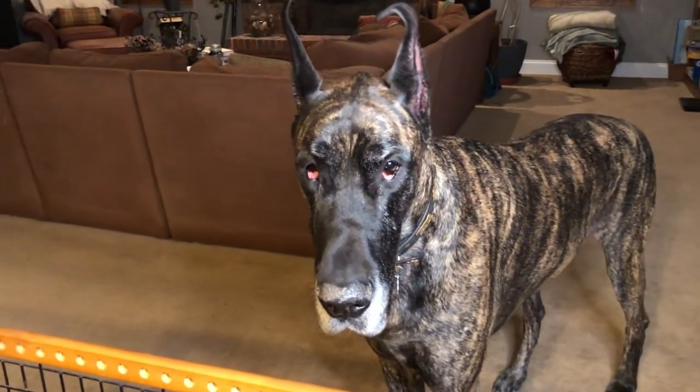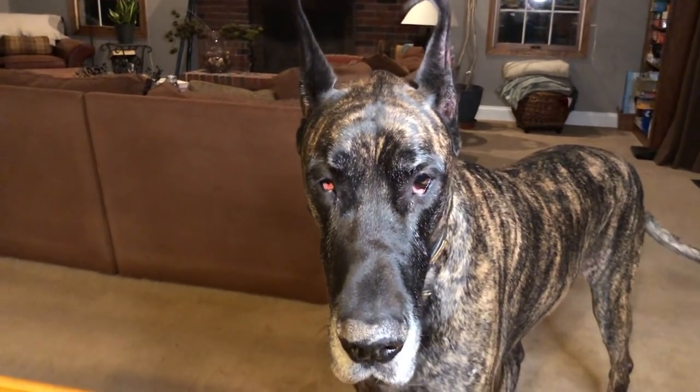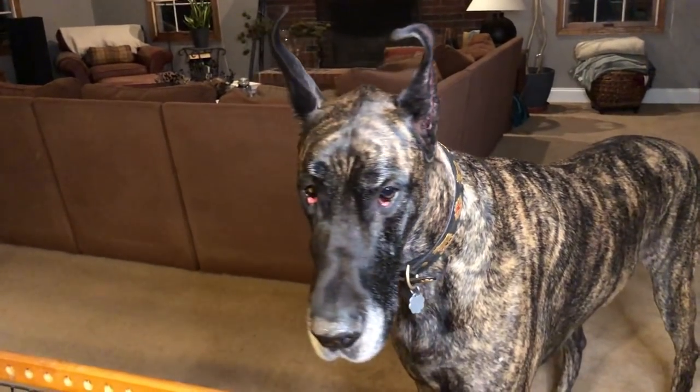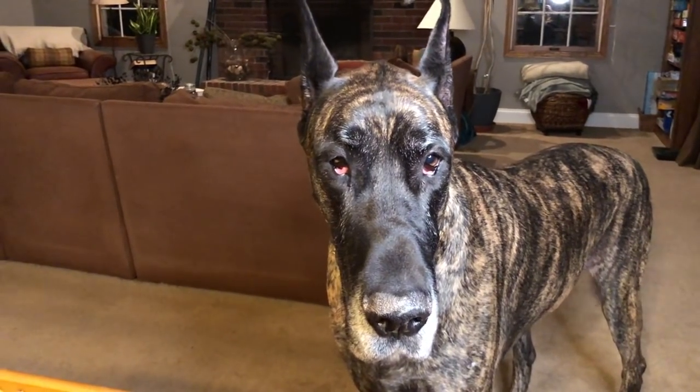Now this is about 10 minutes later. The eye looks a little bit better. His left eye is fine. He's wagging his tail, he's happy. It's kind of returned to normal or getting there.